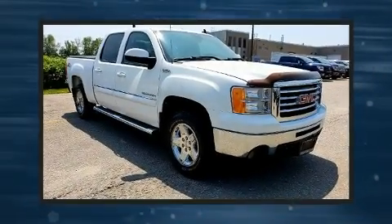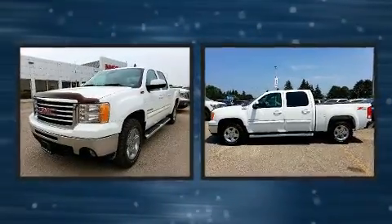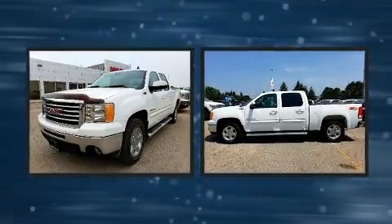Here's a great deal on a 2012 GMC Sierra 1500. It features four-wheel drive capabilities, a durable automatic transmission, and a powerful eight-cylinder engine.